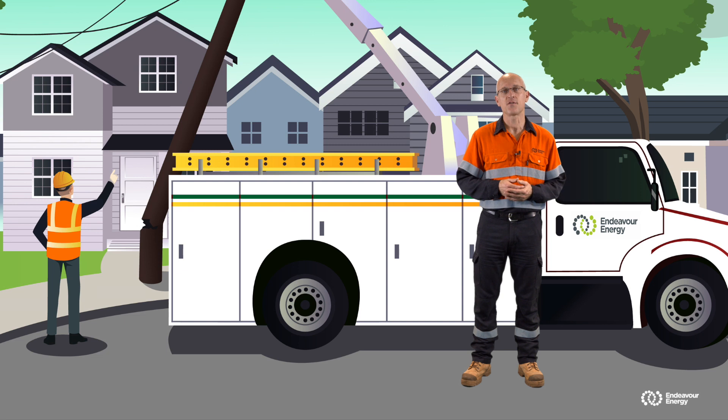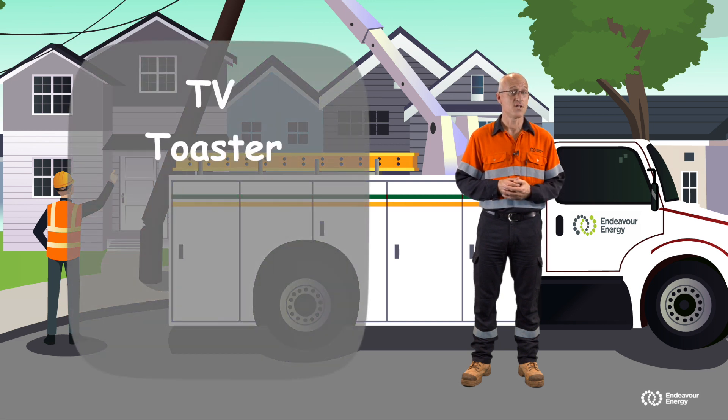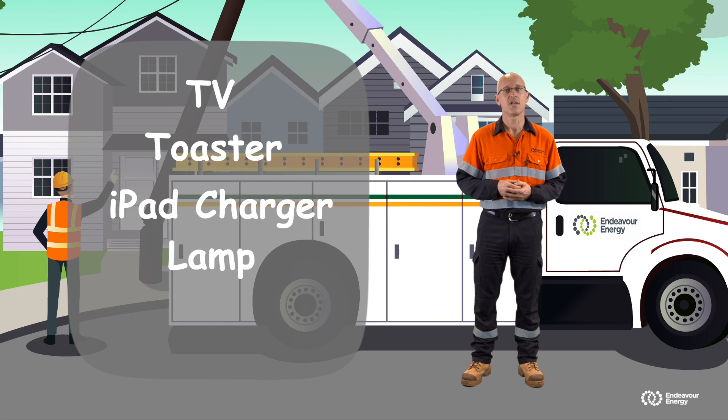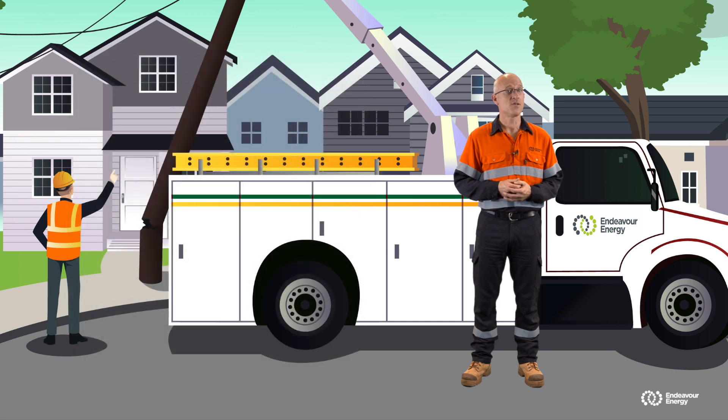Okay, I think that should have been enough time. My five things were TV, toaster, iPad charger, lamp and coffee machine. I'm sure you all found many different ones, but from that little activity, we can see that electricity is all around us.